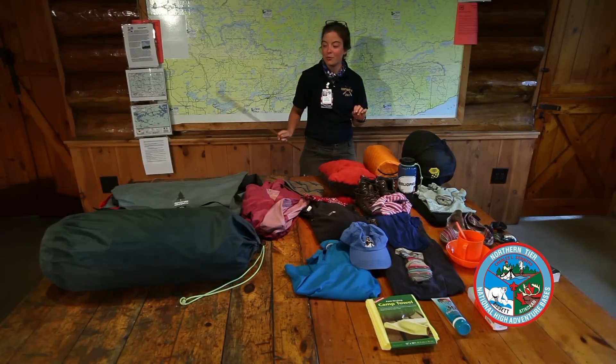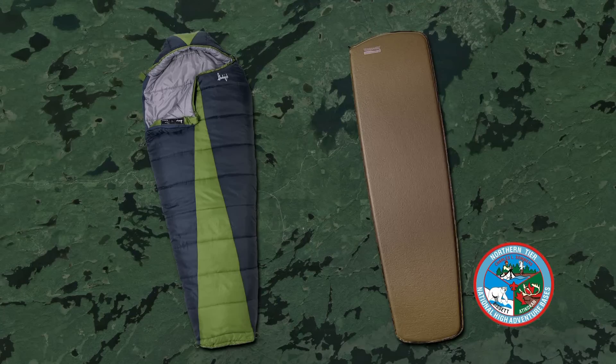My name is Zoe and I'm going to be going through what you should be bringing in your personal gear and also how to pack three people's personal gear into this grey whale, which is what we bring on trail with us. First thing you're going to want to bring is a sleeping bag and a sleeping pad.